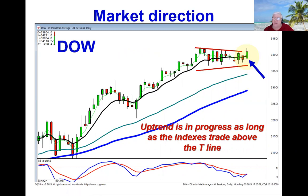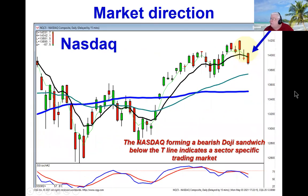The Transportation Index up strong is a good indication that they're not selling off this market. However, we can see a bearish doji sandwich in the NASDAQ, which closed below the T-line. It makes the analysis very simple: there are stocks that you want to be long based upon sectors, and there are stocks that you want to be short based on the weak sectors.